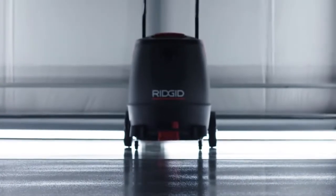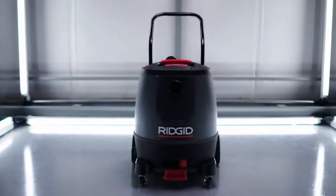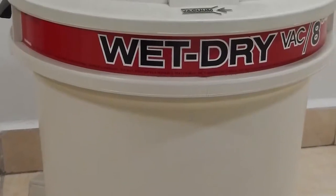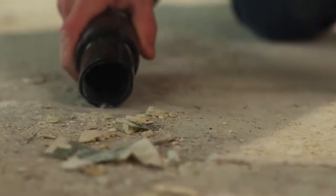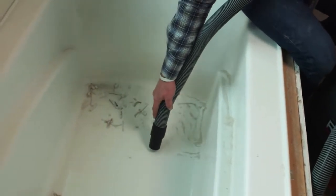At Ridgid, innovation exists because we never stop asking: how do we make it better? Case in point — the wet-dry vac. The basic technology hasn't changed in decades, but that's all about to change starting now. Get ready to meet the most powerful, innovative commercial wet-dry vacuum we've ever made.